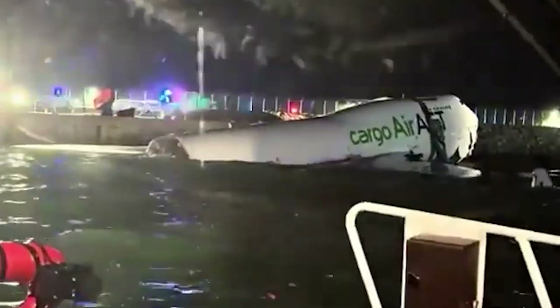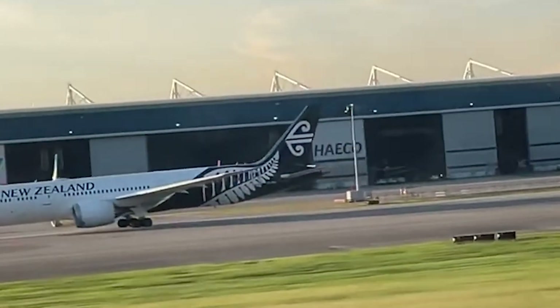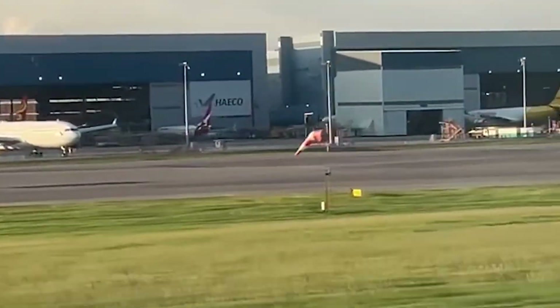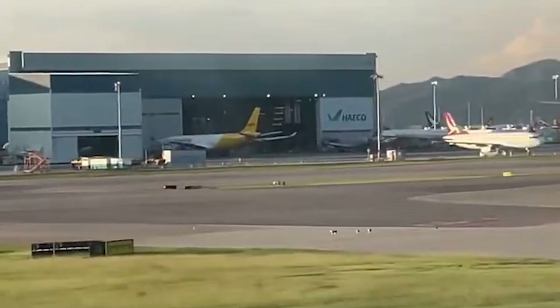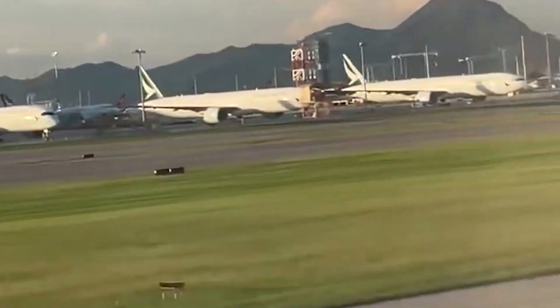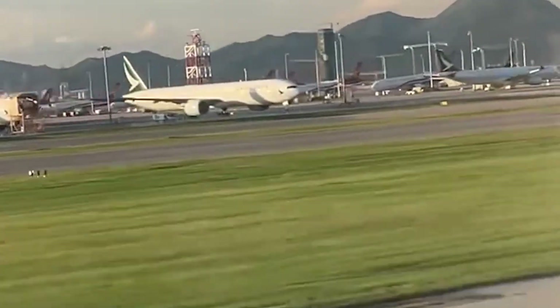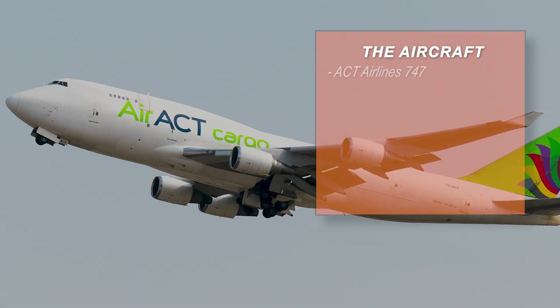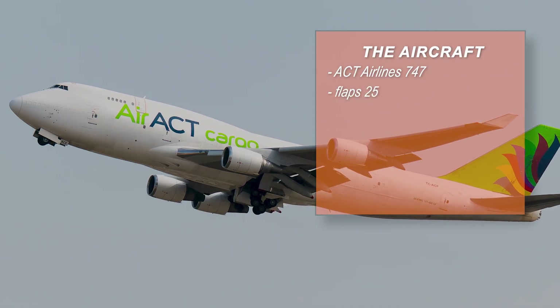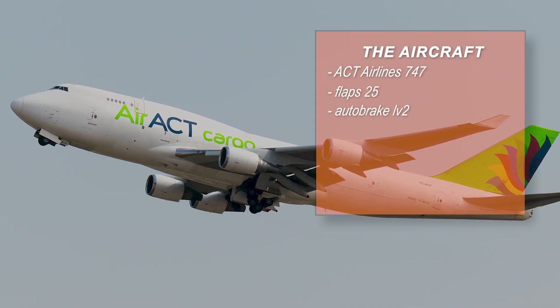Whenever you analyze a runway excursion, one of the first things you do is step back and ask what should have happened here. In this case the landing setup was about as standard as it gets for a long dry runway in Hong Kong. The aircraft, an ACT Airlines 747 operating for Emirates, was configured for landing with flaps 25 and autobrake level 2.